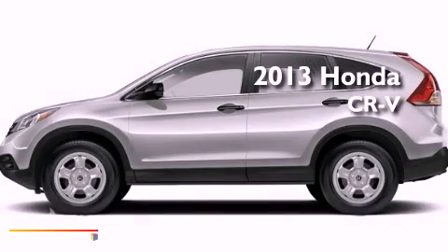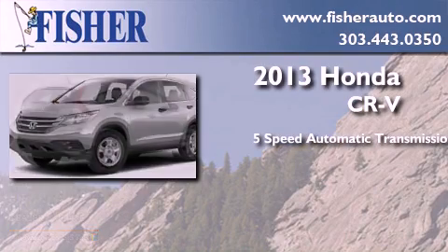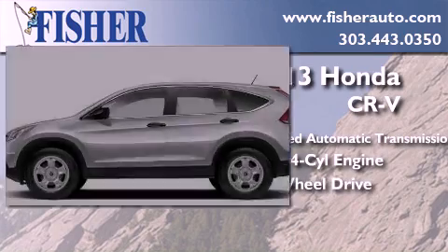This is a brand new 2013 Honda CR-V. This crossover has a five-speed automatic transmission, an inline four-cylinder engine, and the added safety and control of all-wheel drive.